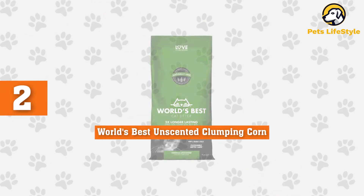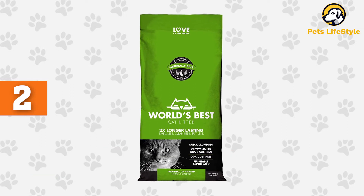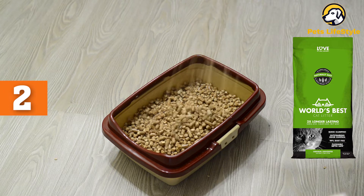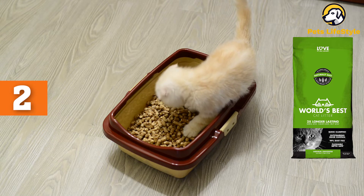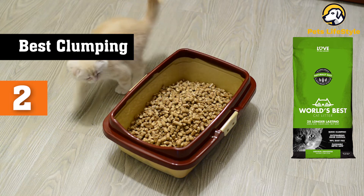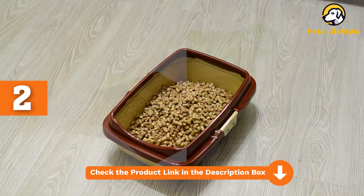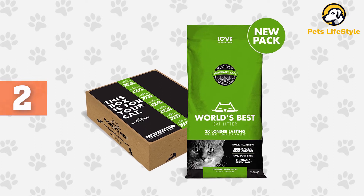Number 2: World's Best Unscented Clumping Corn Cat Litter. There's a lot to admire about this cat litter. Since it's made from corn, it's an environmentally friendly option and biodegrades. It's scent-free, which is appealing to some cats. It does an excellent job keeping odors under control, while also being lightweight and easy to scoop. While this pick is on the pricier side, you can make the litter last longer with daily cleanups and top-offs from the bag of litter, so you have to completely clean out your litter box less often.